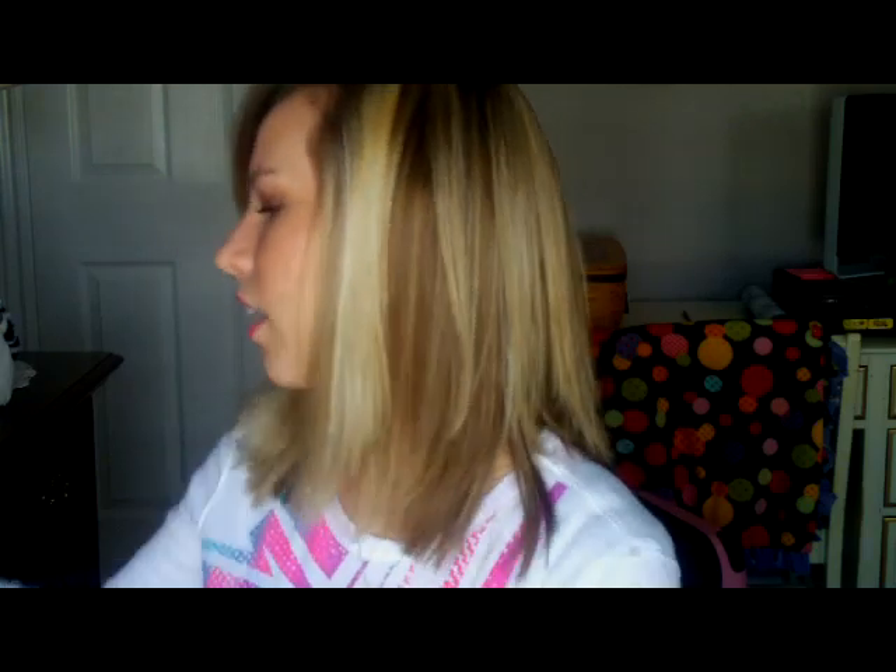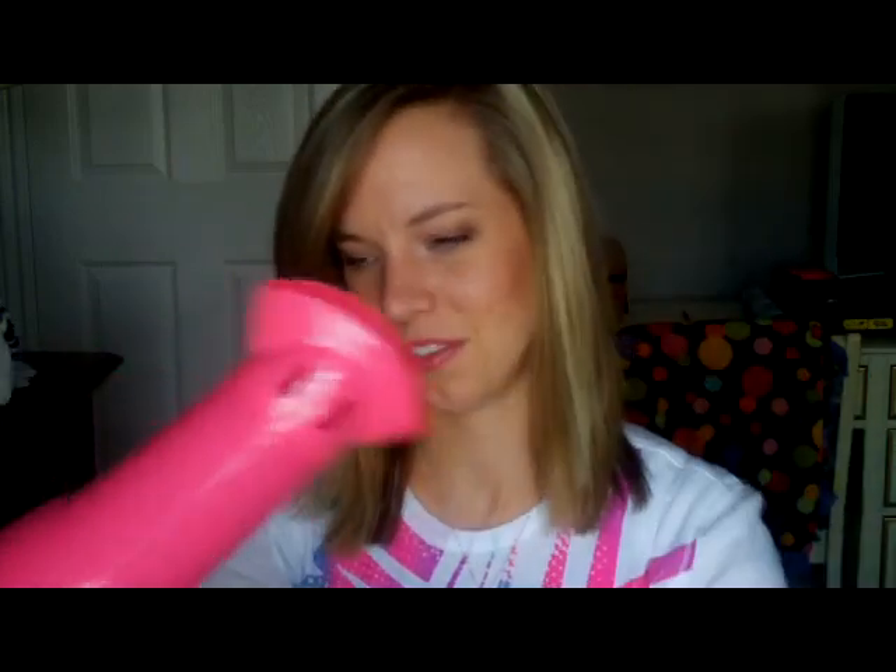And then I got this blow dryer from my cousin — she lives with me and always sees my old blow dryer, which was so beat up. I'd dropped it, it was banged up, and had a curling iron singed mark on it. She said, 'Tori, you need a new blow dryer,' and so I got this really cute pink one. It's really cute and the nozzle comes off.